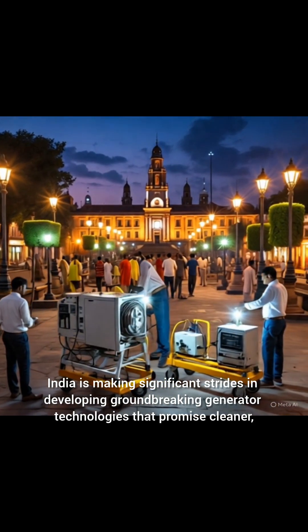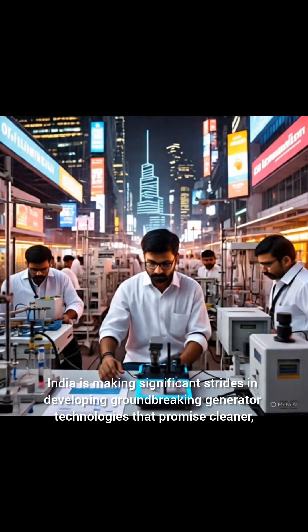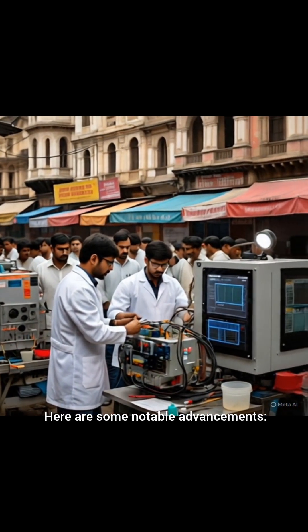India is making significant strides in developing groundbreaking generator technologies that promise cleaner, more efficient, and cost-effective power generation. Here are some notable advancements.